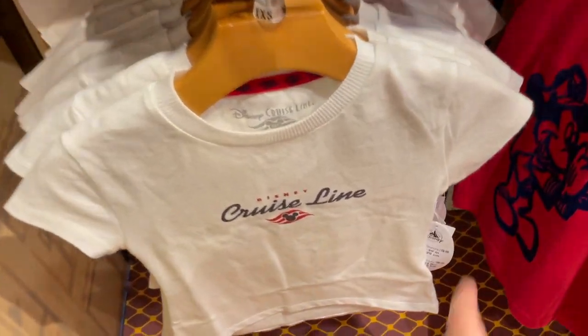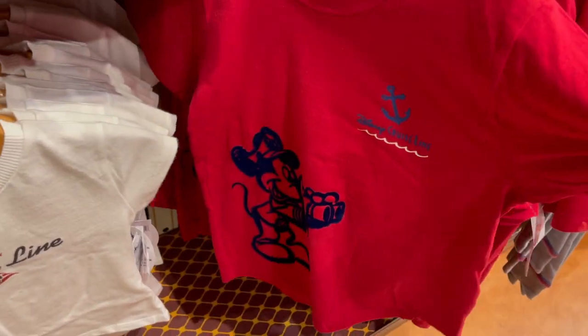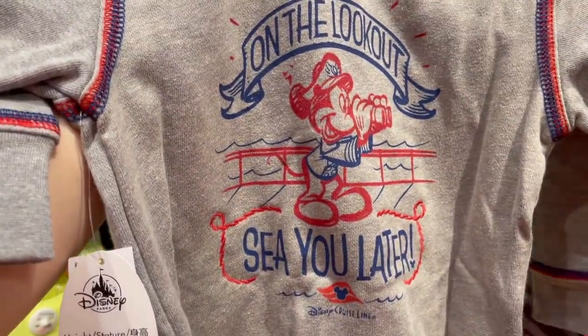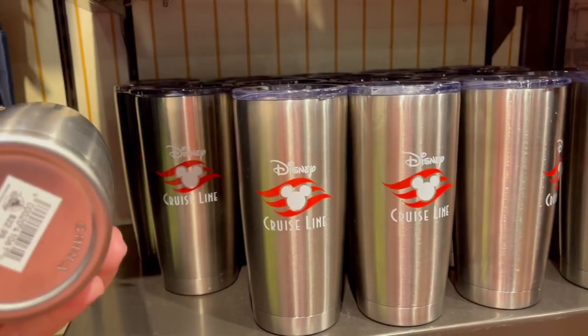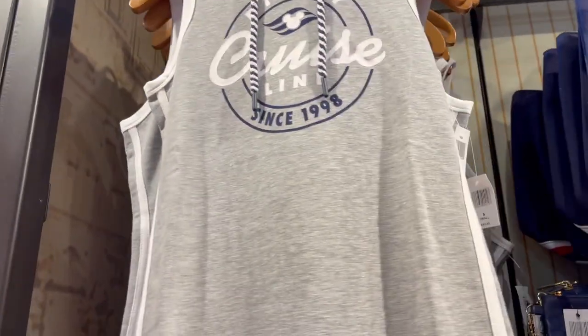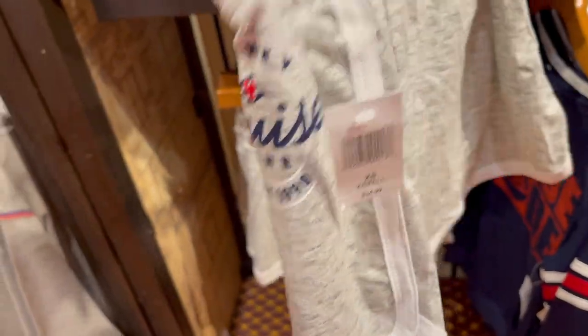They have the little girls cruise line t-shirt for $19.99 and the bigger kids unisex tee for $19.99. They have the kids cruise line hoodie 'On the Lookout - See You Later' for $39.99. There's a regular metal tumbler - not a Tervis - for $22.99, and a cute little jersey t-shirt dress for $44.99 that says 'Disney Cruise Line Since 98' on the back with a little hood. They also have a pair of gym shorts for $34.99 - these do not have pockets.